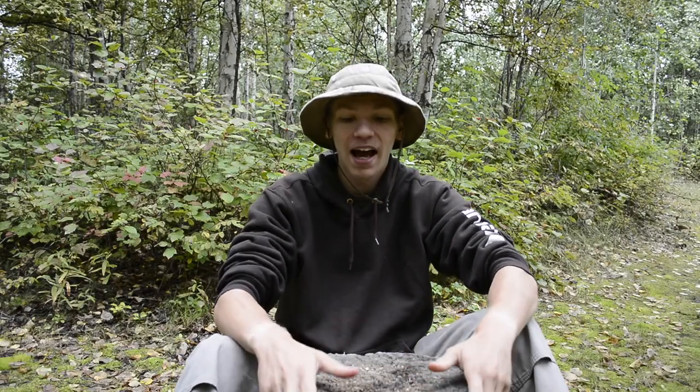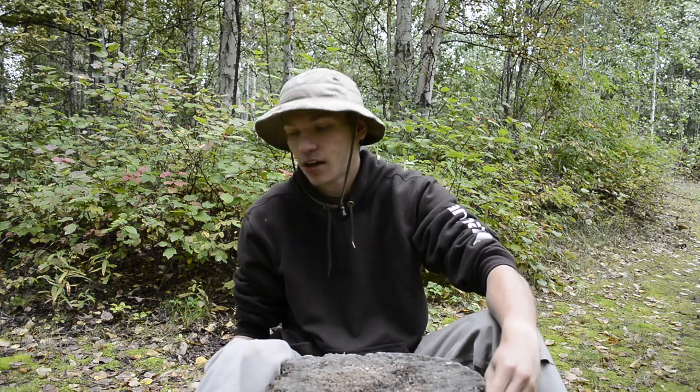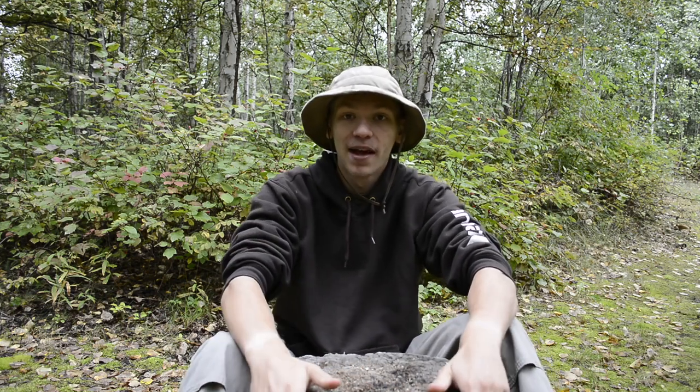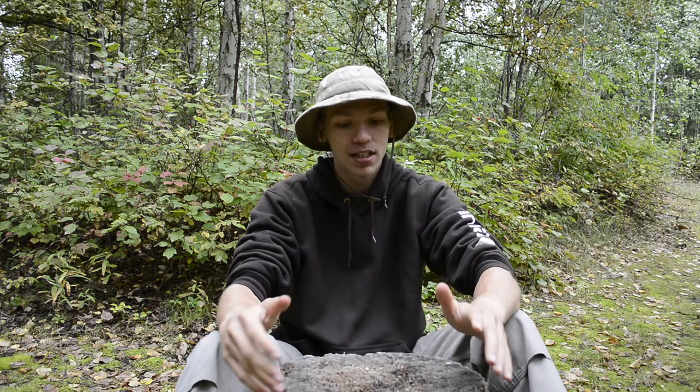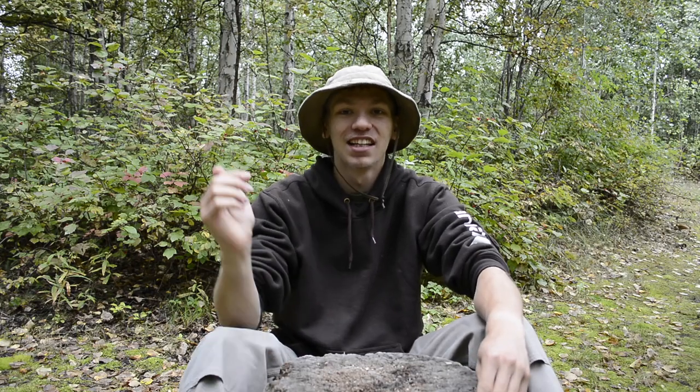Today we're going to be going over my September 2017 everyday carry. We're actually doing it in August, but it's not going to change because it's already pretty close to September. Before we get into this EDC update, please don't forget to comment, share, and subscribe if you want to see more EDC updates and outdoorsy gear content in Alaska. Anyways, let's get rolling.